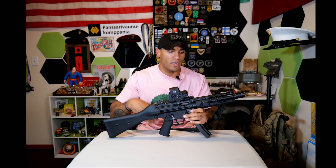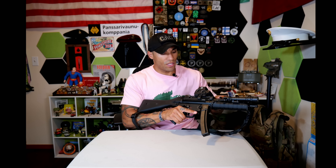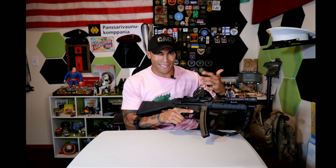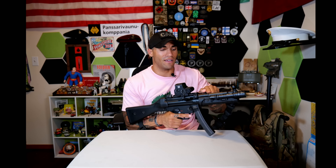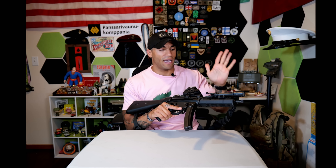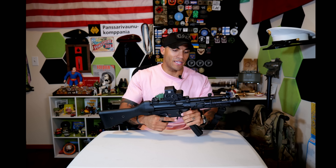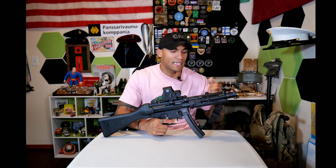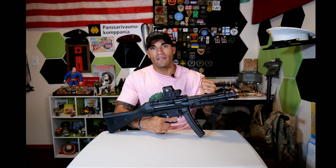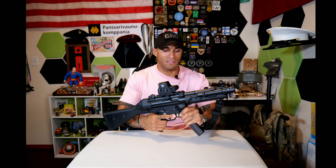The charging handle and bolt assembly are very smooth in operation — no issues with anything getting stuck out of battery. The charging handle is very sturdy. I feel very confident HK-slapping this and I don't think it's going to break. That's kind of how they recommend you do it as well, so you can do that to your heart's content — and you definitely should, because it's a lot of fun.